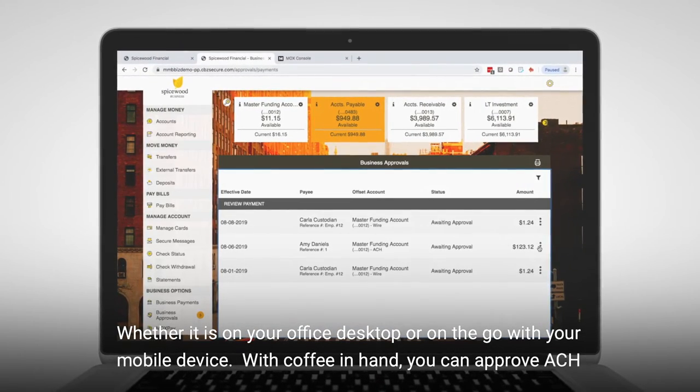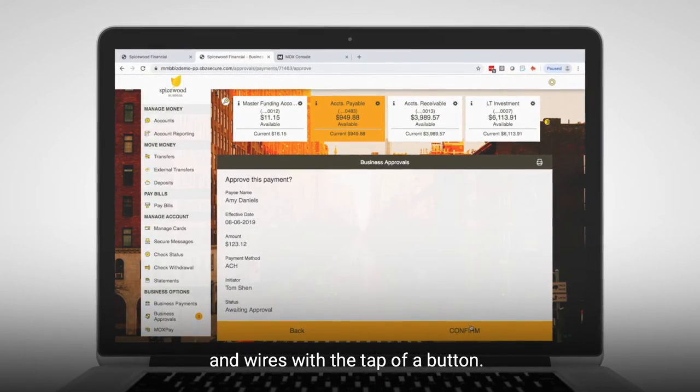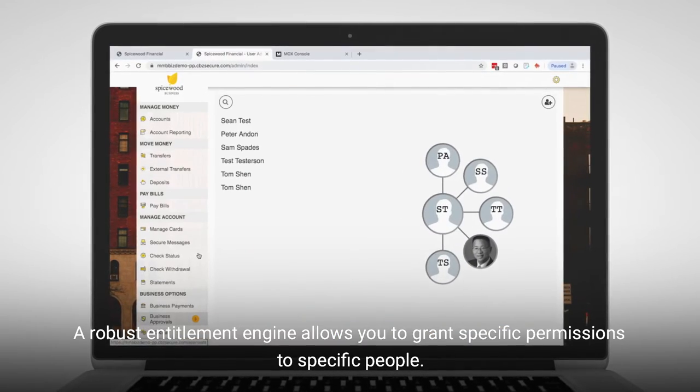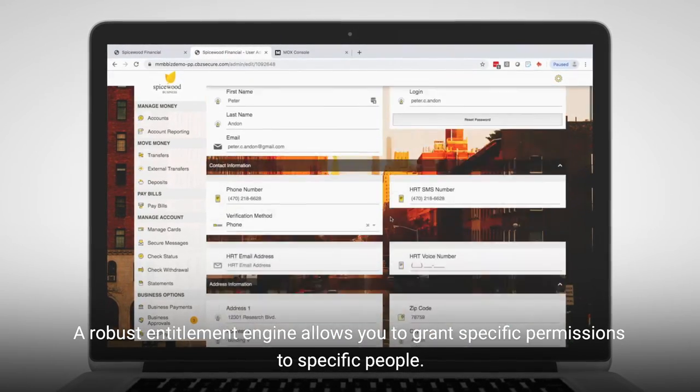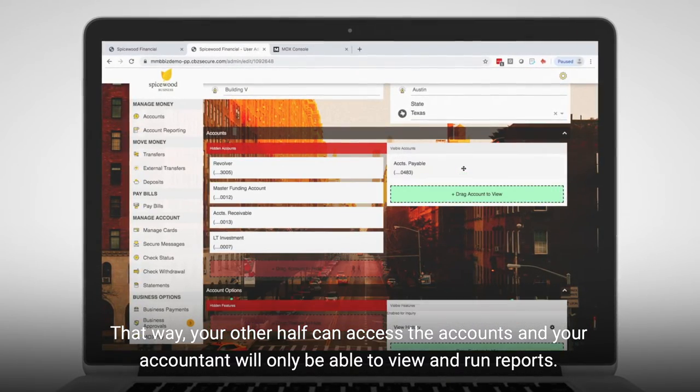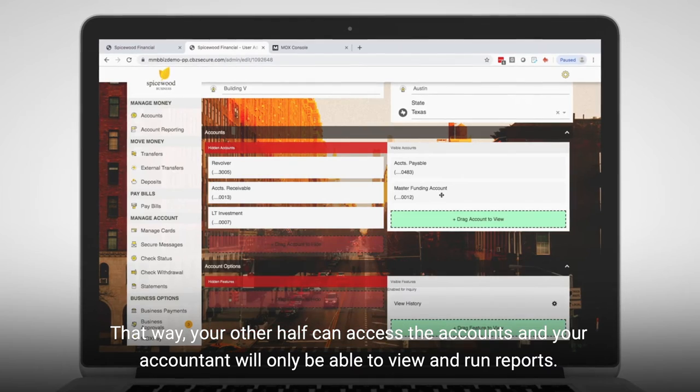With coffee in hand, you can approve ACH and wires with the tap of a button. A robust entitlement engine allows you to grant specific permissions to specific people. That way, your other half can access your accounts, and your accountant will only be able to view and run reports.